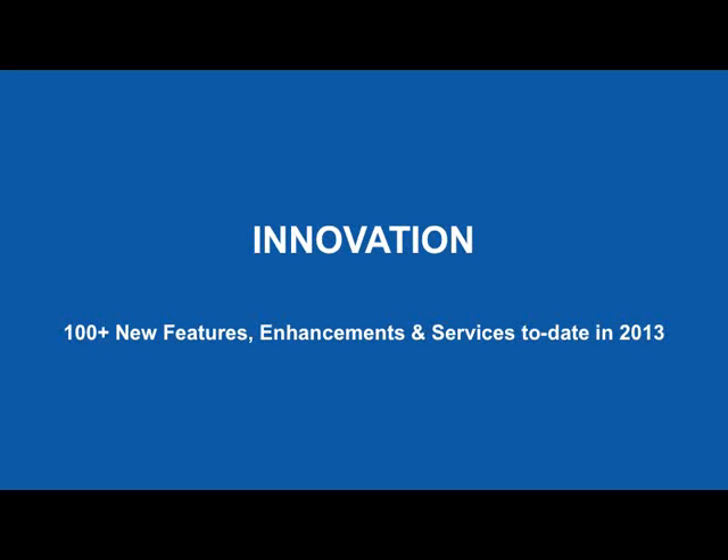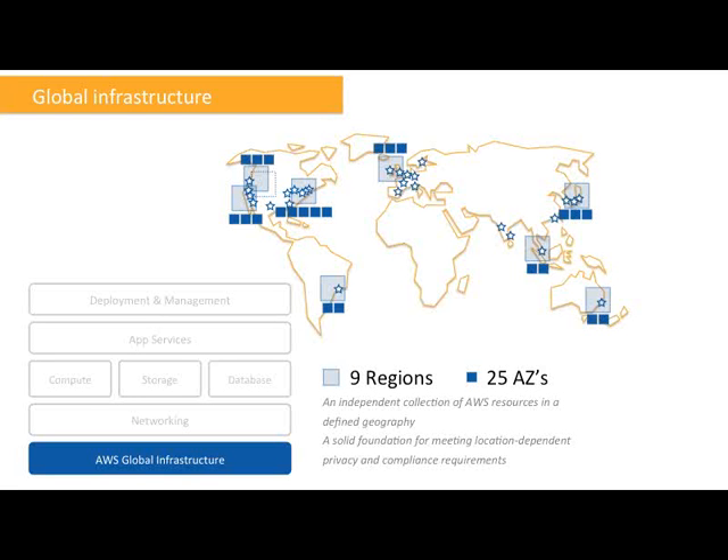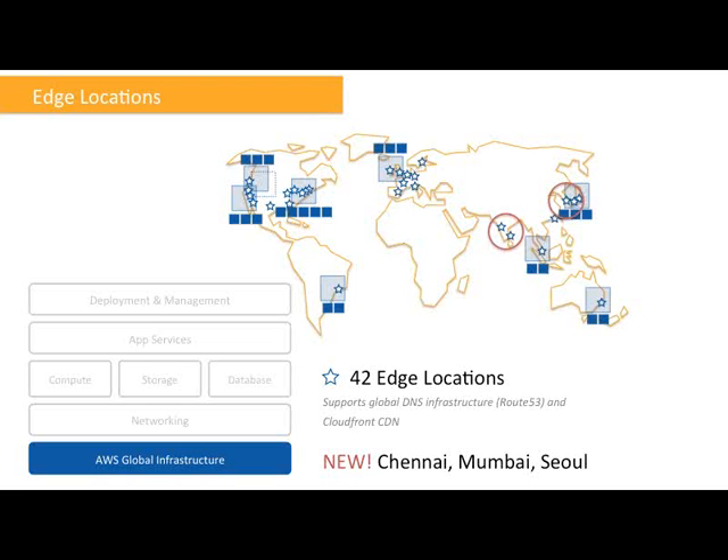We have nine independent regions with a total of 25 availability zones in AWS. And we now have 42 edge locations. The edge locations support our global DNS service Route 53 as well as our CloudFront CDN. Recently, we were excited to announce that Chennai and Mumbai in India and Seoul in South Korea were added to this list. This has helped our customers in or near those countries enjoy lower latencies and better user experience with content downloads.